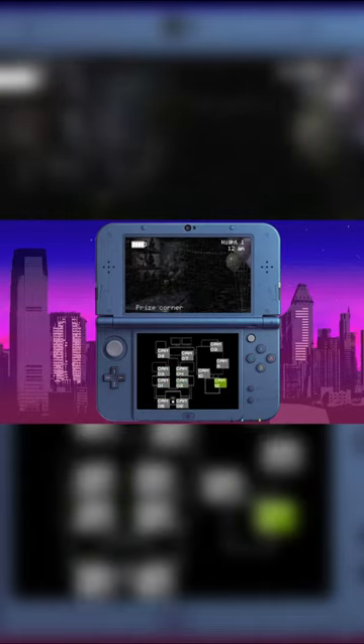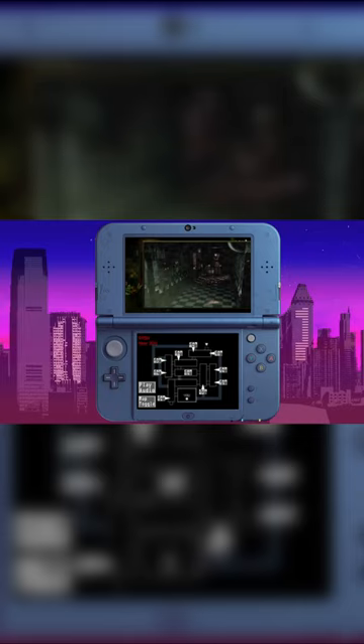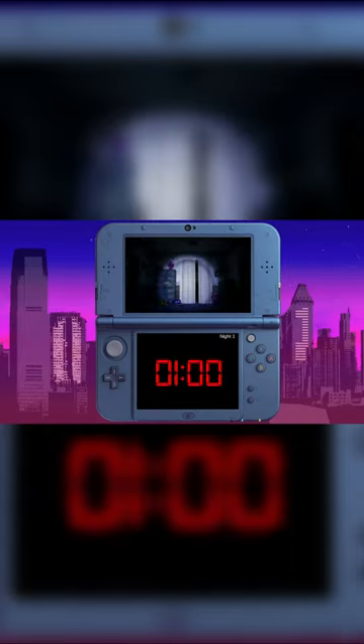Lastly, we have all four of the Five Nights at Freddy's games. This is all built from the ground up. It's the best way to play Five Nights at Freddy's on your 3DS, and a great way to get into the series if you've never played any of the games before.